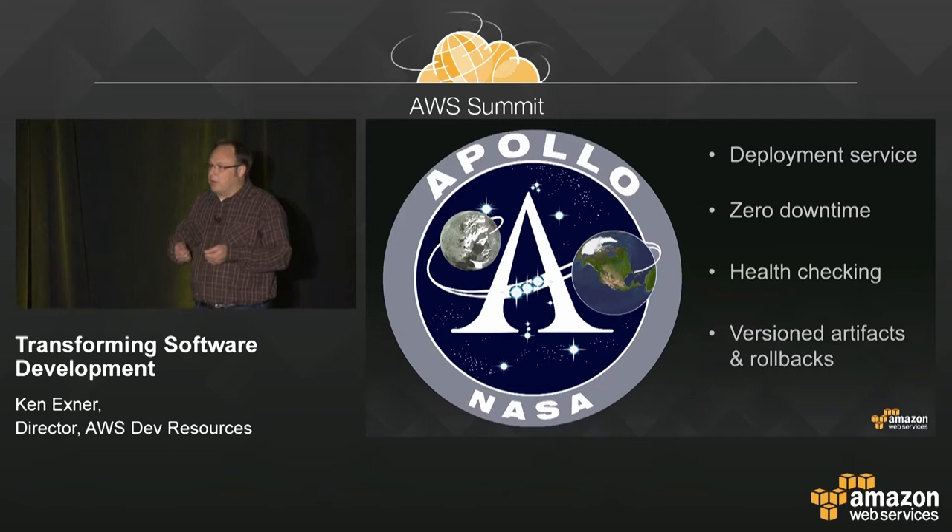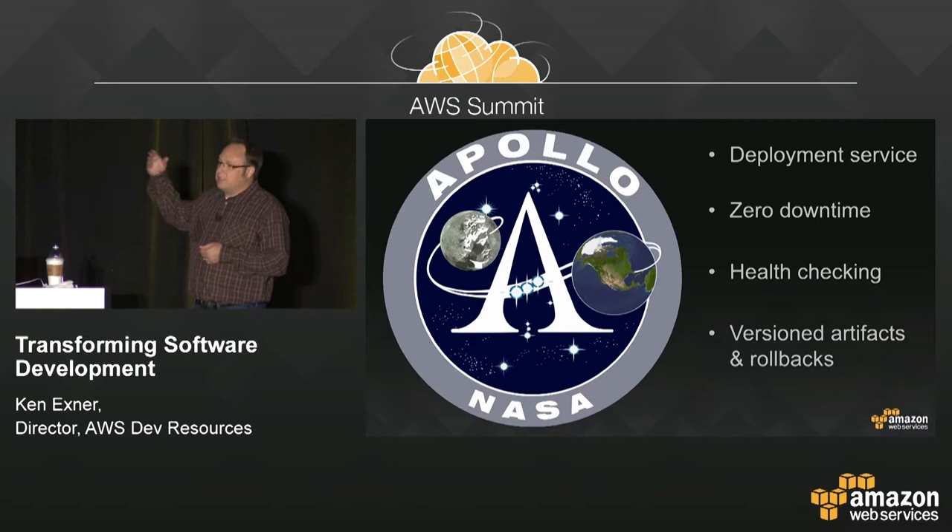A lot of sophisticated things started getting pushed into Apollo in terms of how we deployed software. The workflow engine started being able to do everything from versioning artifacts to rolling back to automated health checking.